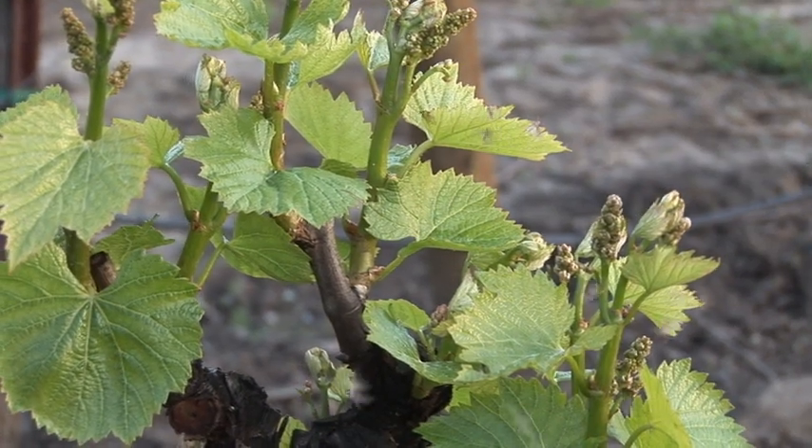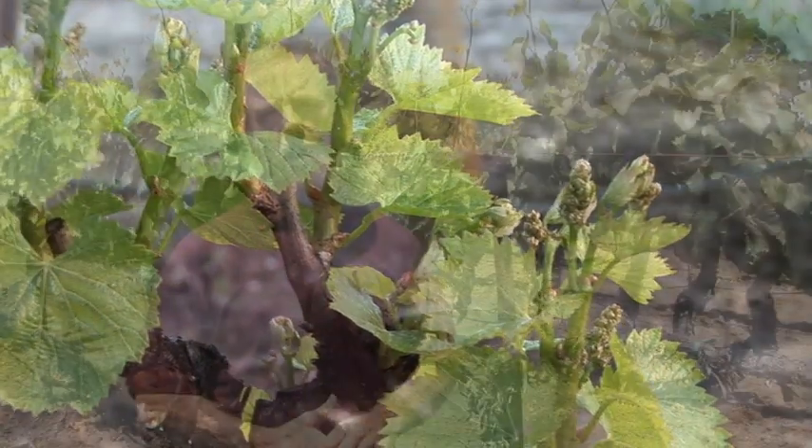Since that time, great progress has been made in eradicating this moth both from California, in those counties where it was found, but also within Napa County. One of the main reasons for this success has been the partnership of the federal and state agricultural agencies, the local government, and the wine grape industry throughout California.